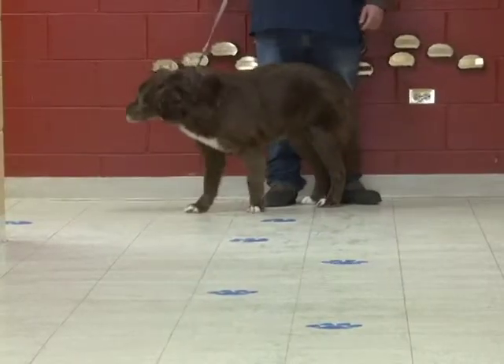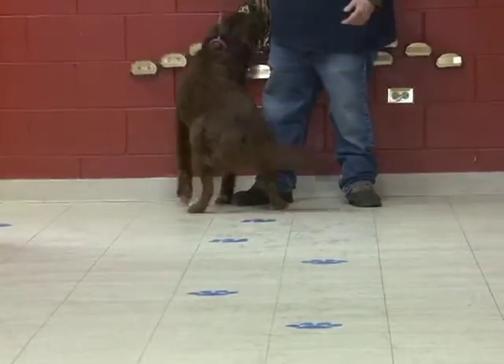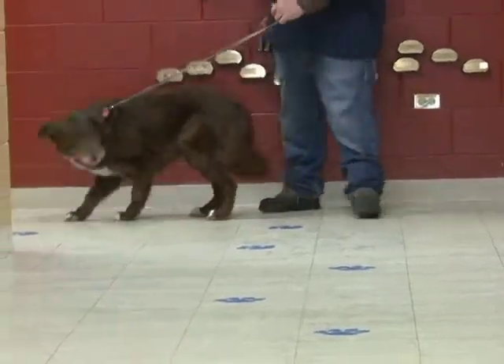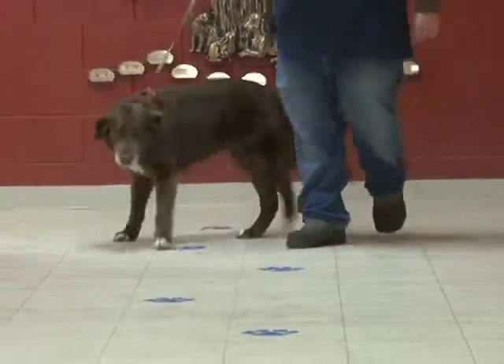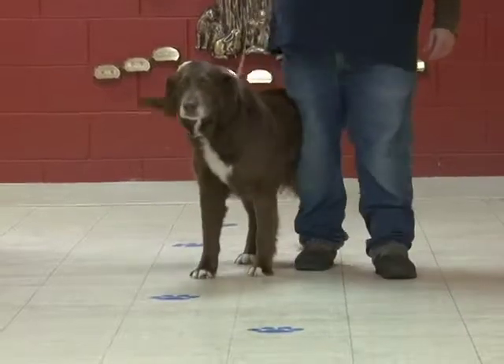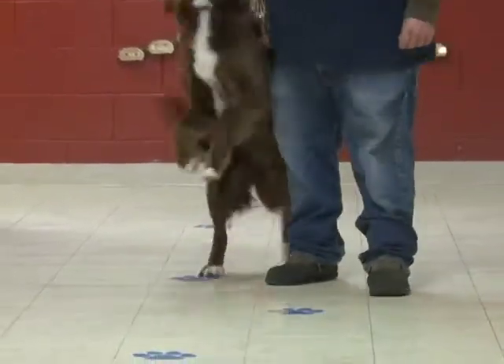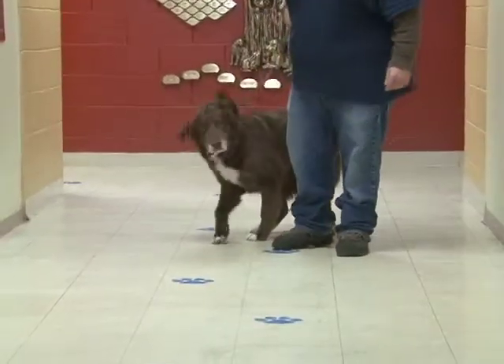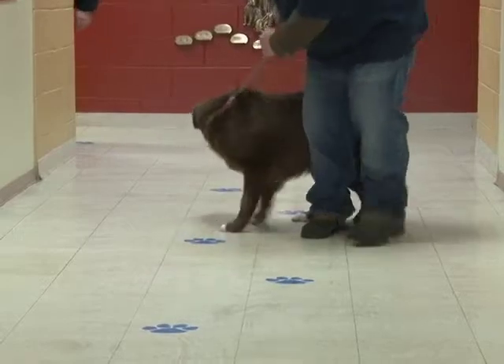This is the last dog we're going to show you today and she is our special needs dog. Her name is Rumer. She's six years old. She is a Collie Aussie mix. She has heartworms, so she has to be kept calm. When she's okay, she's going to need a little basic training. Good with kids and some dogs. Loves to lay on the couch with you. Loves treats. Very food motivated.